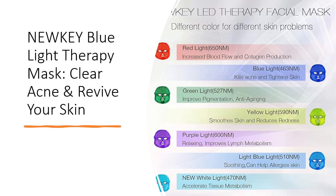Embrace confidence, step out without makeup, and feel fantastic about your skin at any age. Experience the transformative power of the Nuki Blue Light Therapy Mask, where science meets beauty for flawless, healthier skin.